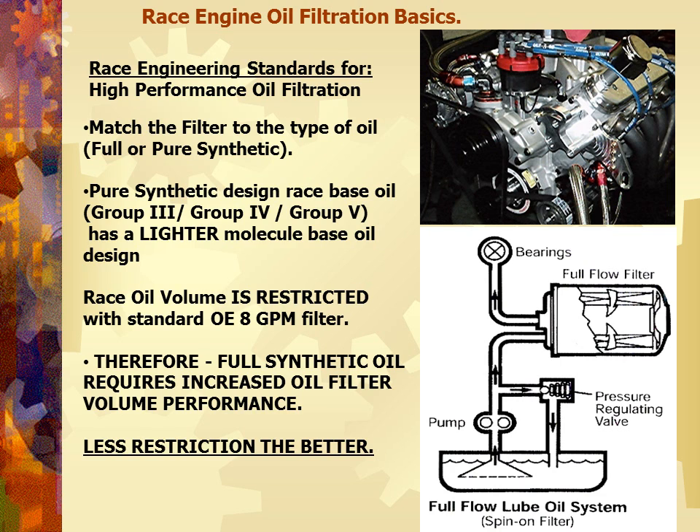We have to match the filter to the type of oil, whether a pure synthetic or otherwise. We've got our Group 2s, 3s, 4s, aerospace oils, and Group 5s which have a lighter base. An old heavy-duty diesel-type 40 or 50-weight oil can shove itself through just about anything because of its heavy, dense molecules. A synthetic molecule doesn't have that density and needs a greater gallon-per-minute flow through the filter. So the less restriction we have, the better.